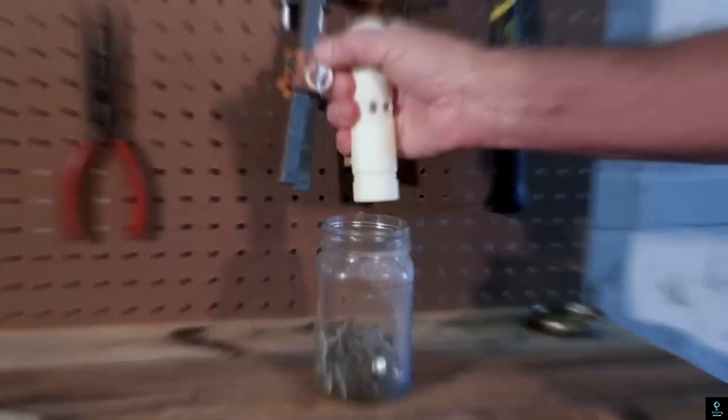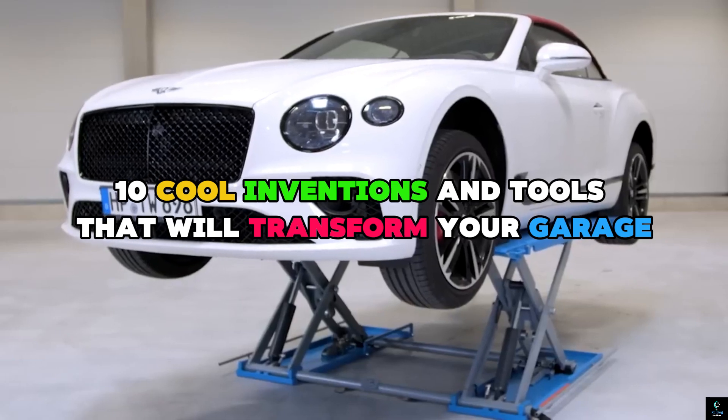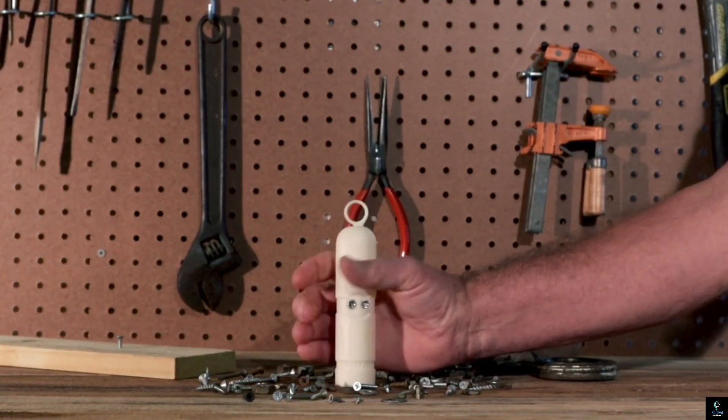Welcome to Exciting Machines. In today's video we're diving into 10 cool inventions and tools that will transform your garage — from innovative gadgets that make vehicle repairs a breeze to smart solutions that enhance efficiency. These tools are designed to save time and effort while boosting your productivity.